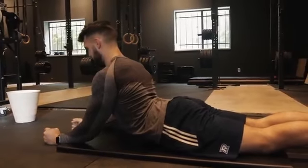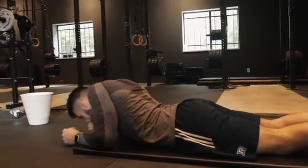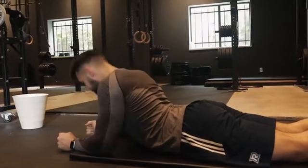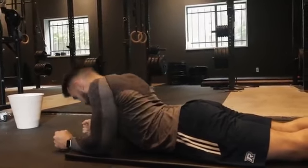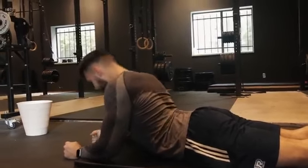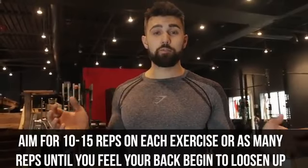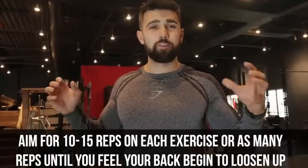Number four: back extension. As you can see I'm on my elbows here, pushing into that spine, really tightening everything out and extending. It's similar to that second movement, but works the spine in a slightly different way. A common question we get is how many sets should I do? I recommend doing about 10 to 15 of each. However, if you still feel a lot of pain, do as many as it takes — until you feel that area loosening up.